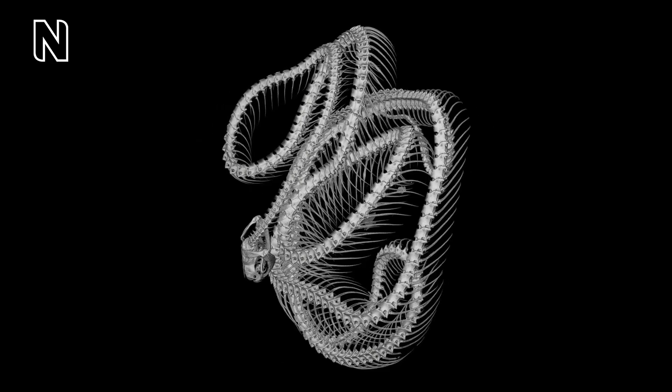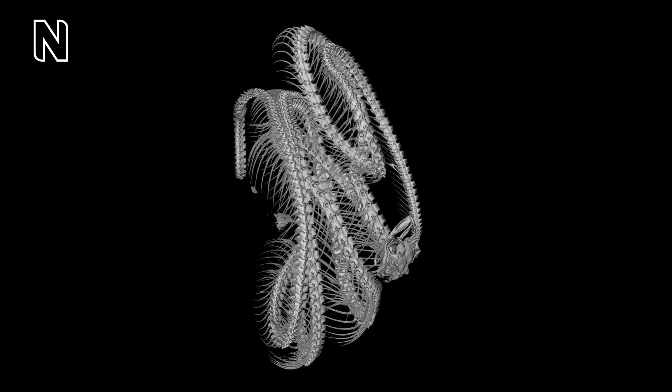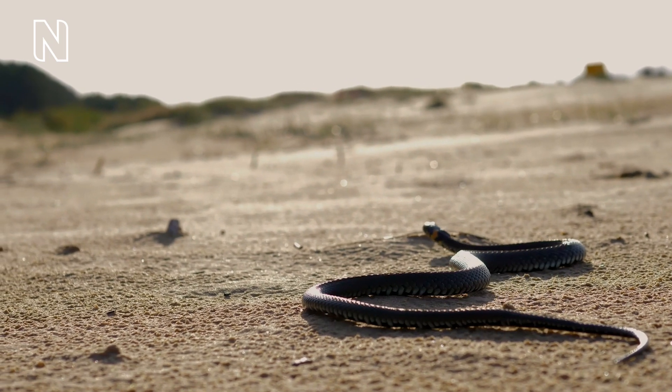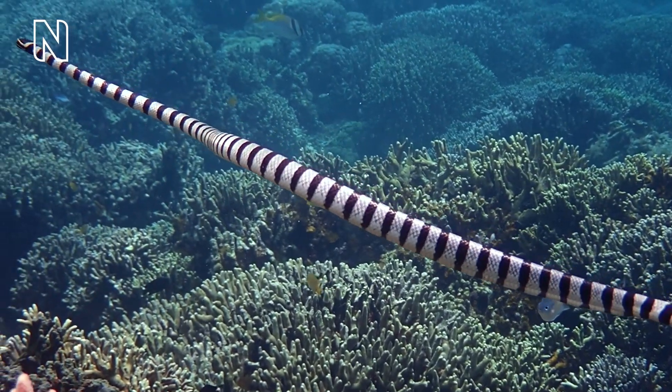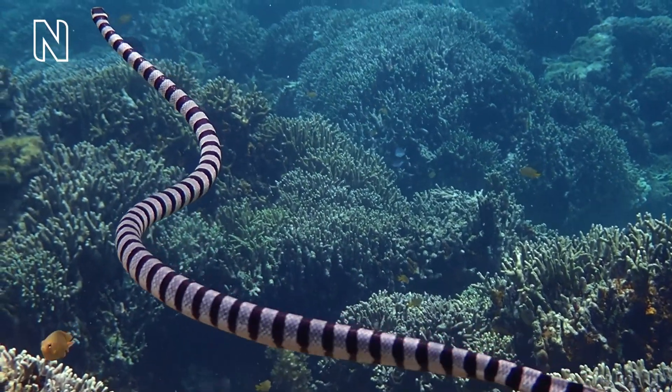Humans, on average, have 33 vertebrae. Snakes have between 100 and 400 vertebrae in their body and can even have an additional 10 to 200 vertebrae in their tail. Each vertebra in their backbone is paired with two ribs. So if a snake has 200 vertebrae in its backbone, it will have 400 ribs in its body. These ribs and vertebrae are what give snakes their very flexible bodies and allow them to maneuver their habitats — slithering on the ground, climbing trees, swimming quickly through water, and burrowing underground.